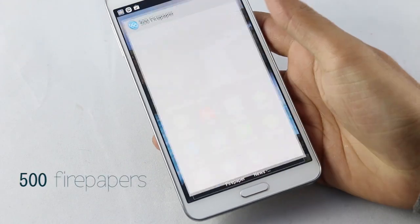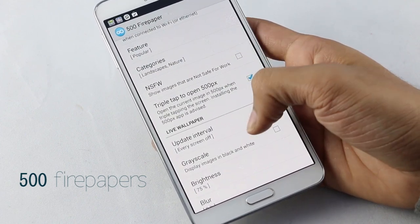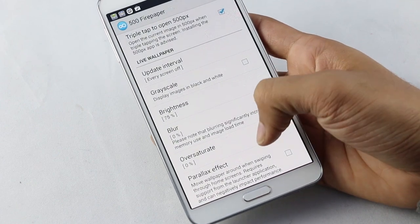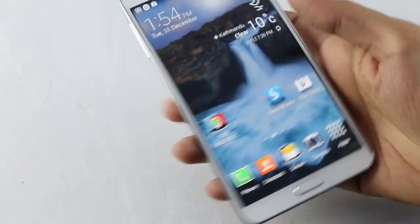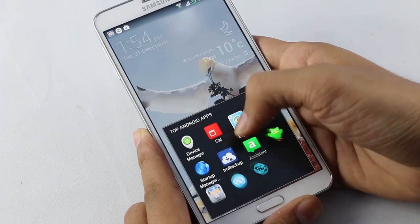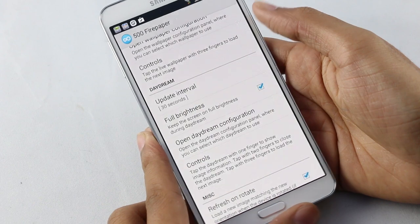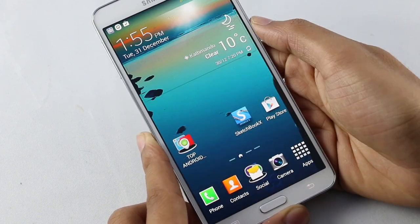Next one is 500 Firewallpapers. This is a wallpaper application. With this app you don't have to take the trouble of searching and downloading wallpapers to personalize your phone. This app automatically changes your wallpapers once you are connected to the internet. You can also change the update interval for the wallpaper — for example, setting it to 5 minutes means every 5 minutes the wallpaper will be changed. So a very cool app if you like changing wallpapers on your device.